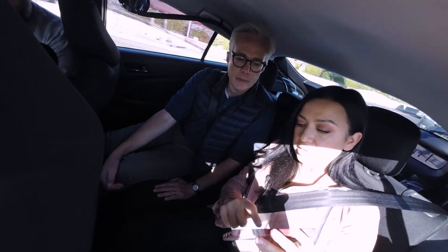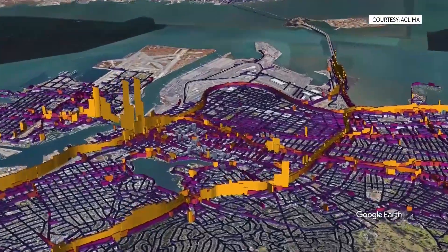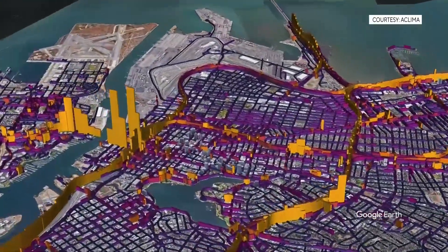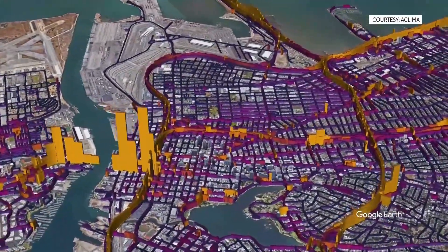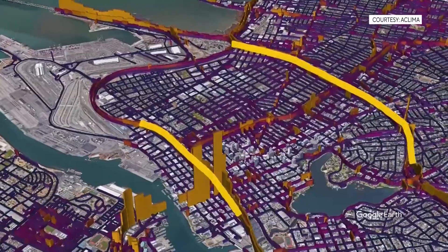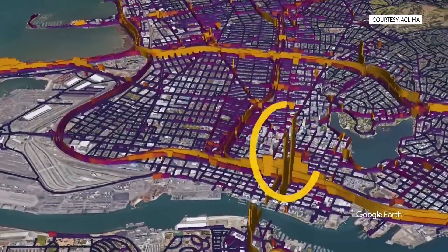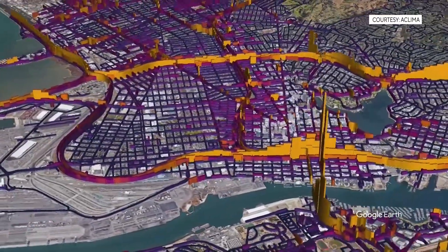And what you're looking at here, that's the CO2 coming off of these trucks. What she's showing me is a visualization of carbon dioxide on the streets of Oakland. The lower concentrations are purple on the side streets. The much higher yellow levels are freeways. And those things that look like skyscrapers are emissions where two highways come together.